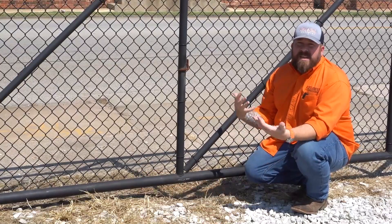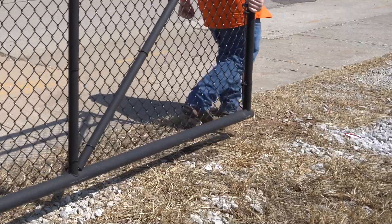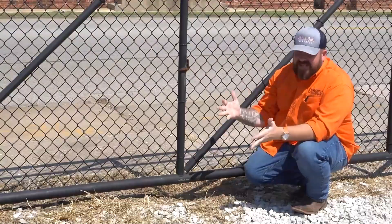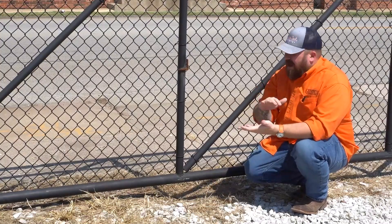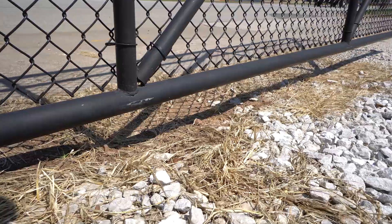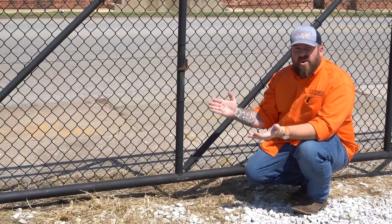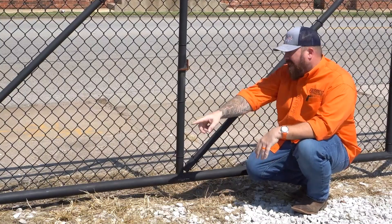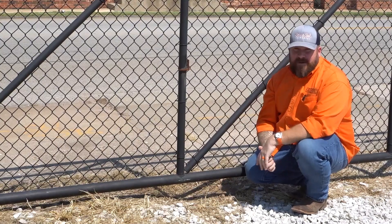Now, when we're talking about the pros of a cantilever gate, the big one is going to be that it can glide over uneven terrain. This lot is obviously a gravel lot — it's not perfectly flat, not perfectly level. This is a pretty good example of just how the terrain undulates throughout the entire opening. A typical slide gate or roll gate that has a ground wheel would have problems tracking with this and ultimately be very difficult to operate.